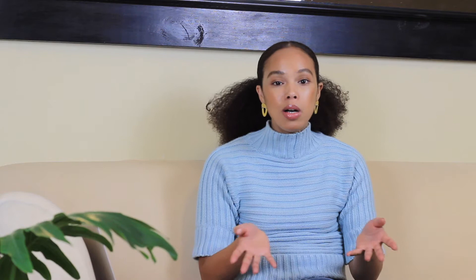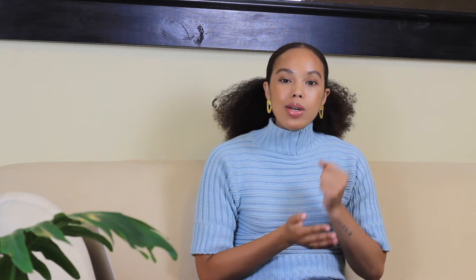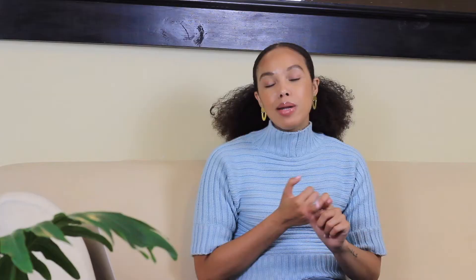Number four is carmine, and this one is a little bit gross. Carmine comes from a bug that has a distinct red color — they crush the bugs to extract that color and use it in nail polishes, blush, lipsticks, and even in meat. Other names for carmine are Natural Red 4 or E120, so if you're drinking a red drink and the ingredient says E120, you are drinking crushed bug.